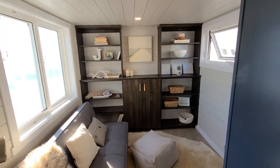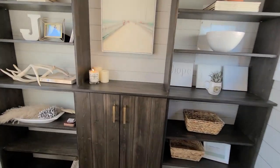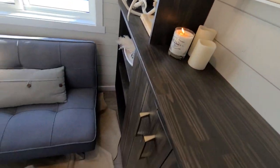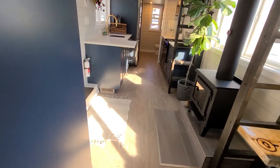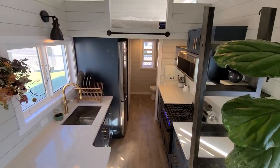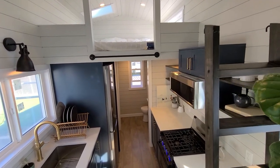The Safe Haven is one of our featured plans, which means we've built this plan more than once and we will build it again. That means you can personalize it with the most important features for your tiny home journey. Opportunities to upgrade in this home include a wood-burning fireplace.